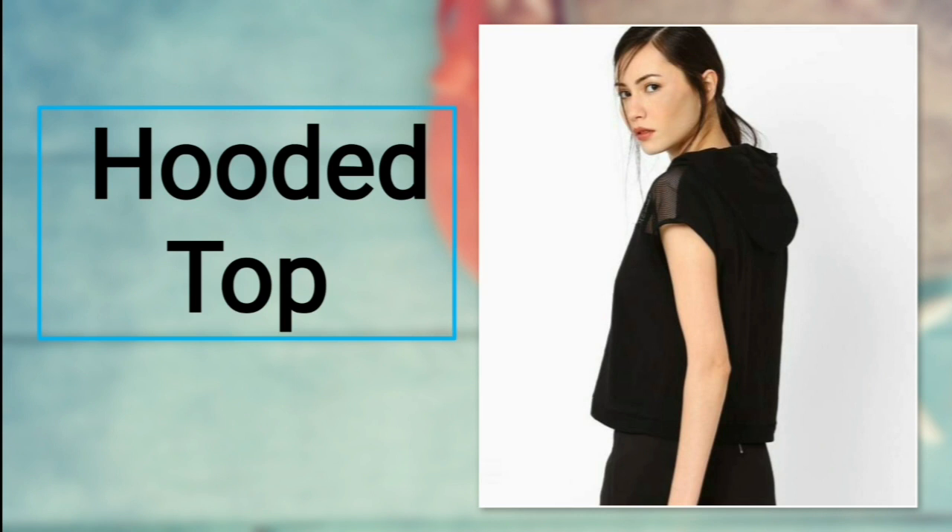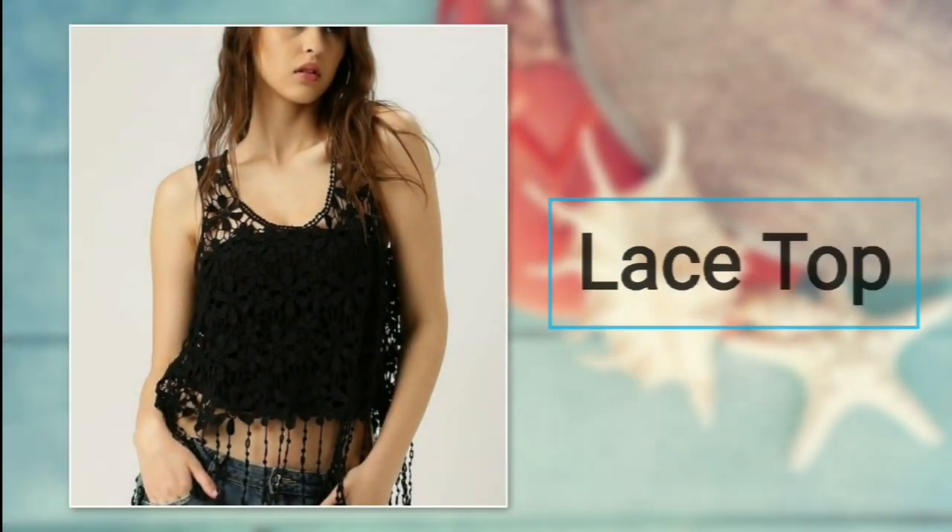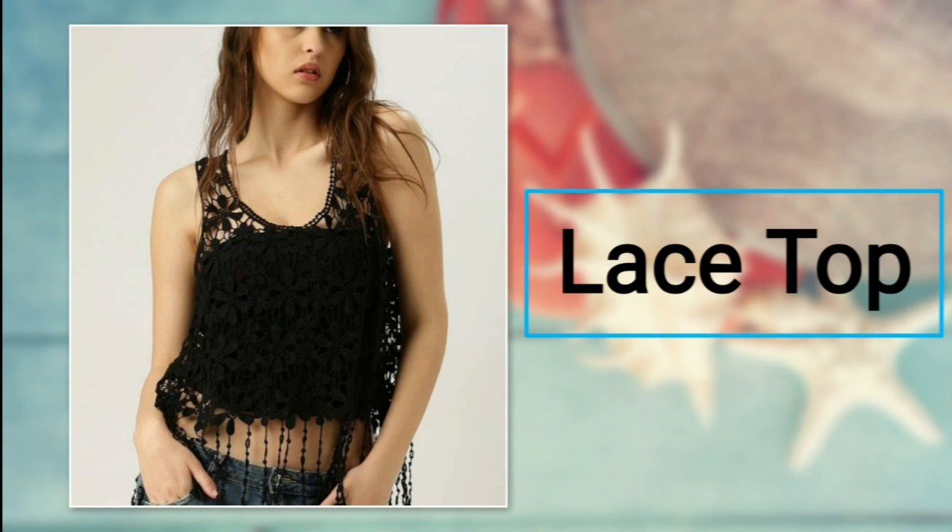Number twenty-four: hooded top. For a casual day out or a picnic, you can wear a hoodie pattern top. It gives you more of a tomboyish look and doesn't need too many accessories. For bottoms, you can prefer any kind of jeans.